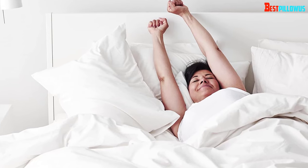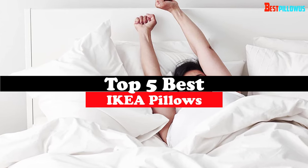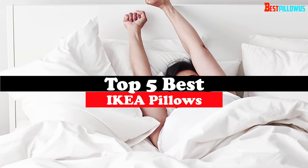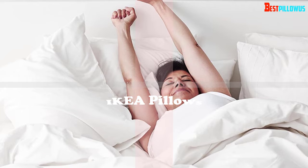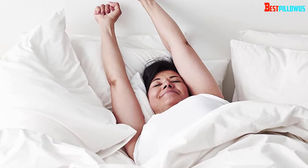What's up guys, today's video is on the top 5 best Ikea pillows. Through extensive research and testing, I've put together a list of options that will meet the needs of different types of buyers. So whether it's price, performance, or particular use, we've got you covered.